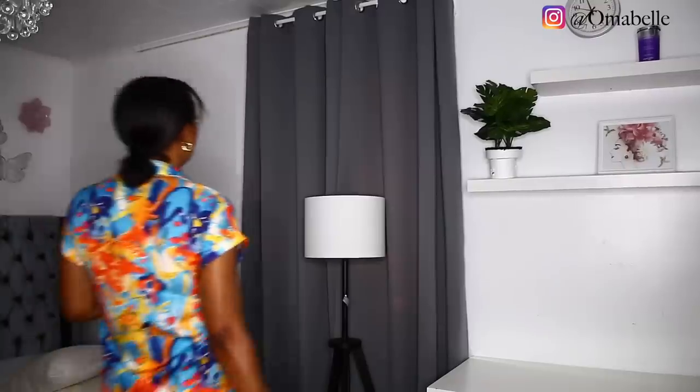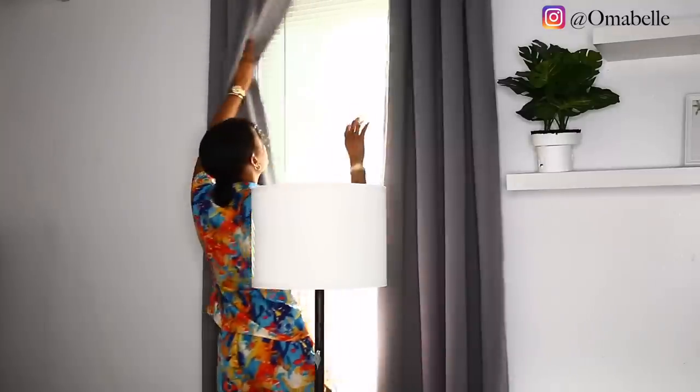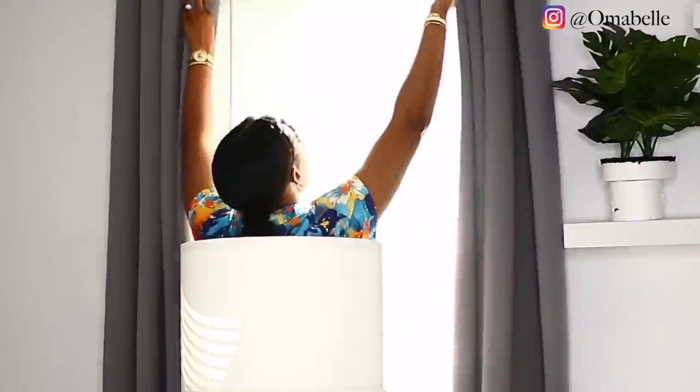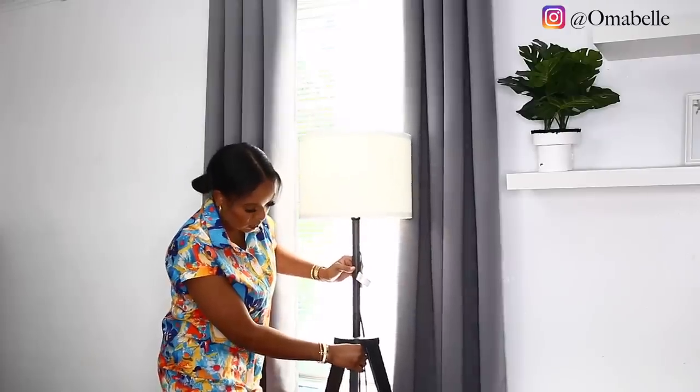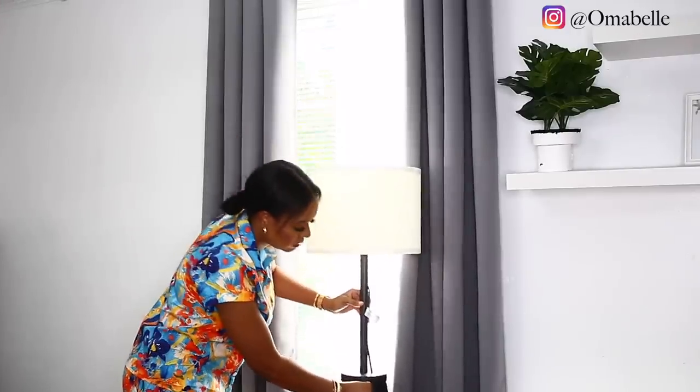Let's go ahead and get started. The first thing is to go ahead and open up the windows. Please excuse my voice — we have all been sick in this house, like you don't even understand how much clearing of my throat I had to do for that intro, and I'm still fighting with my voice.